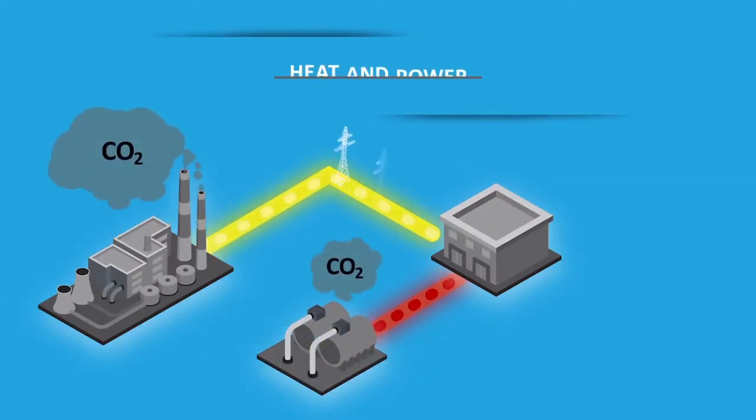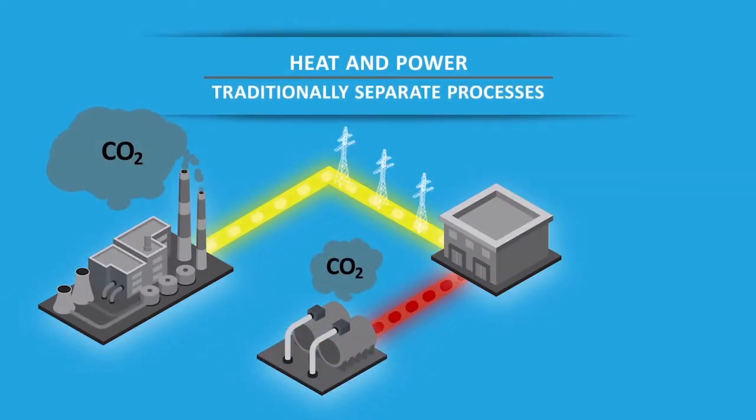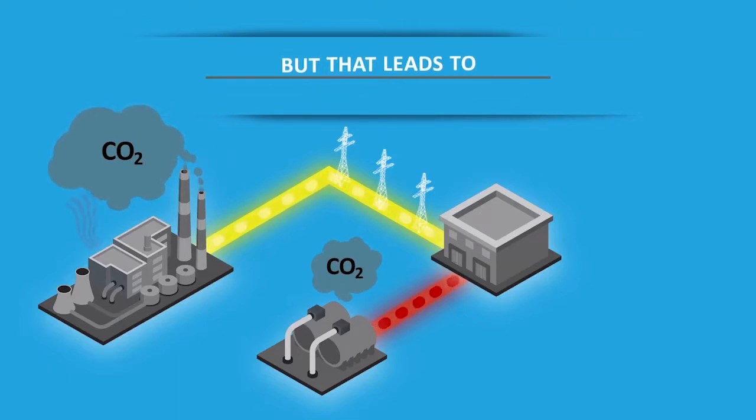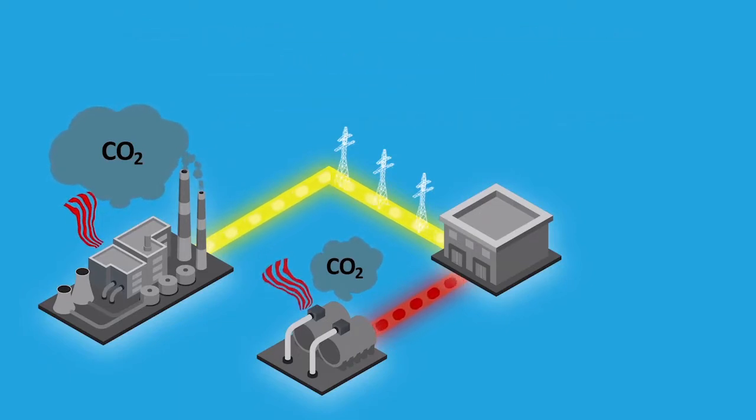Traditionally, heating and power have always been delivered through separate processes, but those separate processes lead to wasted energy and higher utility costs. When electricity is generated by a distant power plant, a large amount of energy is lost to the environment. This energy is often referred to as waste heat.